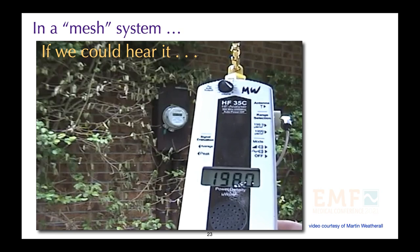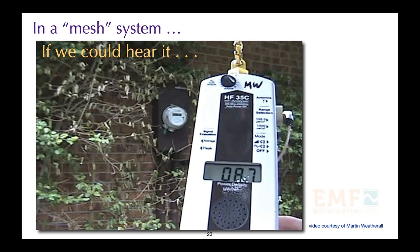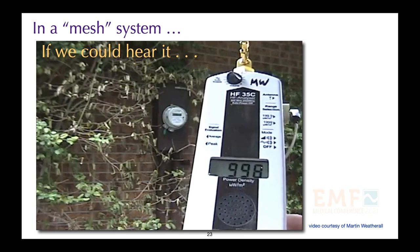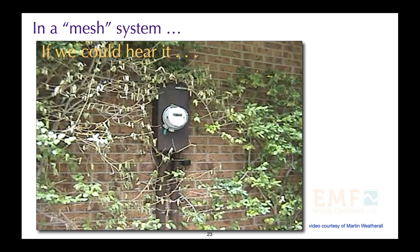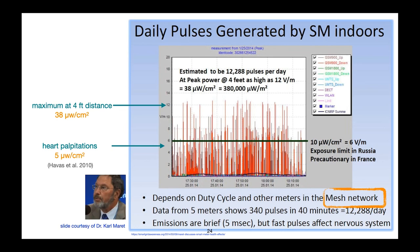If we have a mesh system, this is how much radiation is being transmitted and how frequently. This smart meter was placed on a house a few months earlier, and you can see the shrub near the smart meter beginning to die back — it was completely dead within a year. Radiation emitted constantly by a smart meter in a mesh network showed a maximum at 4 feet of 38 microwatts per centimeter squared. To put this in perspective, heart palpitations have been documented at 5 microwatts per centimeter squared.